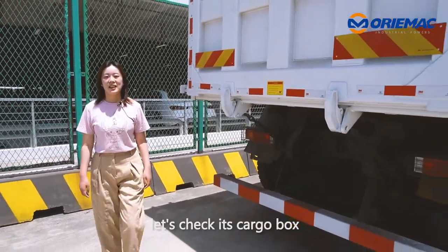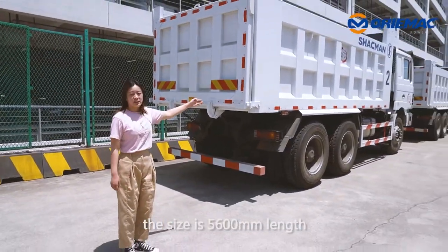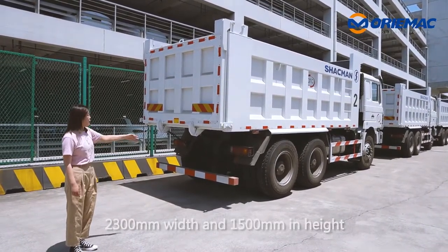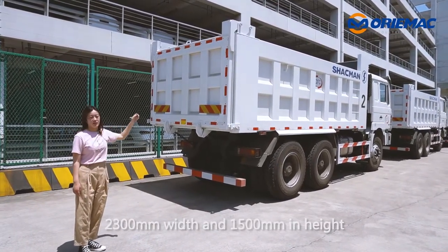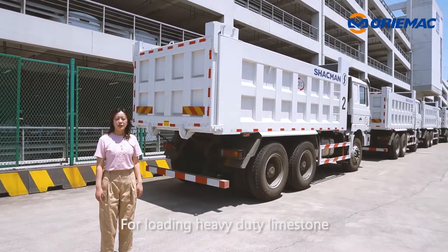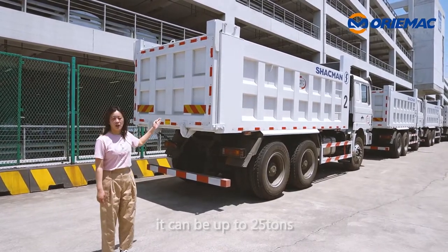Next, let's check its cargo box. The size is 5.6m length, 2.6m width, and 5.0m in height, which is equal to 20 cubic meters. For loading heavy-duty limestone, it can be up to 25 tons.